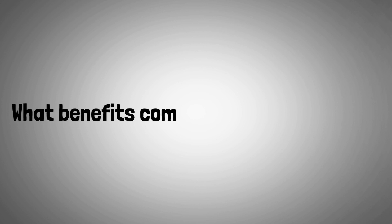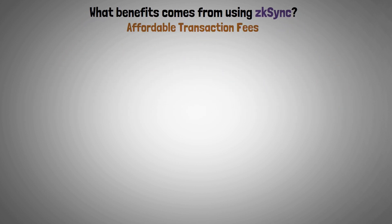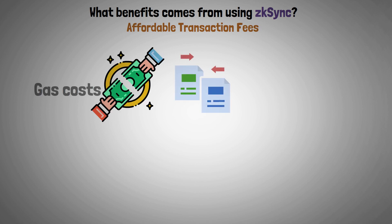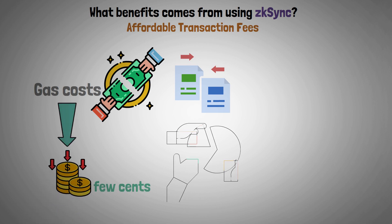What benefits come from using ZK Sync? First, affordable transaction fees. Users split the cost of the gas because transactions are combined. This enables gas fees to be as low as a few cents if enough users band together.